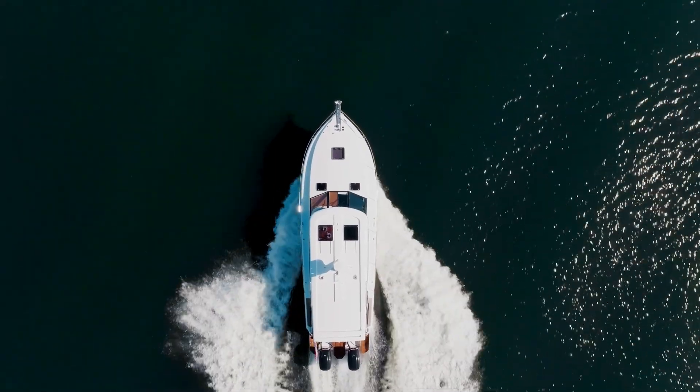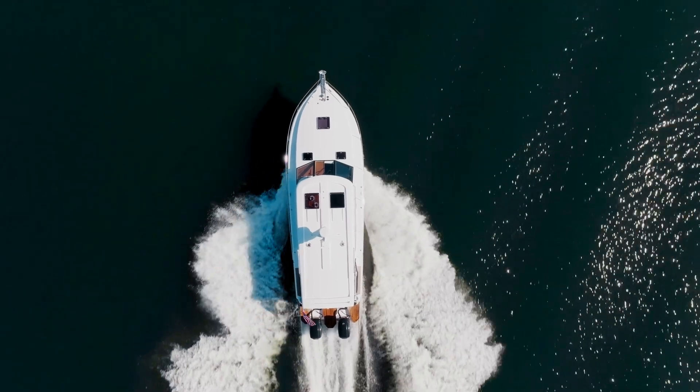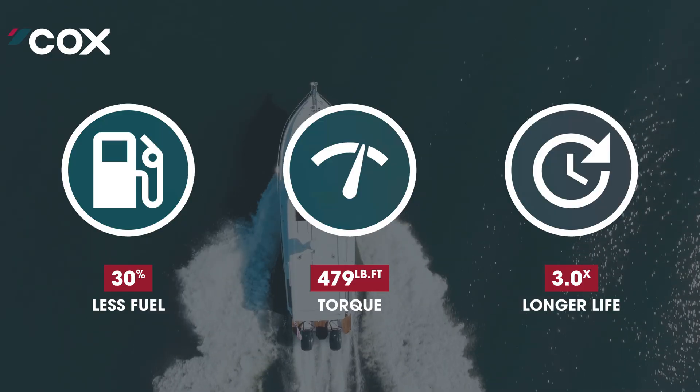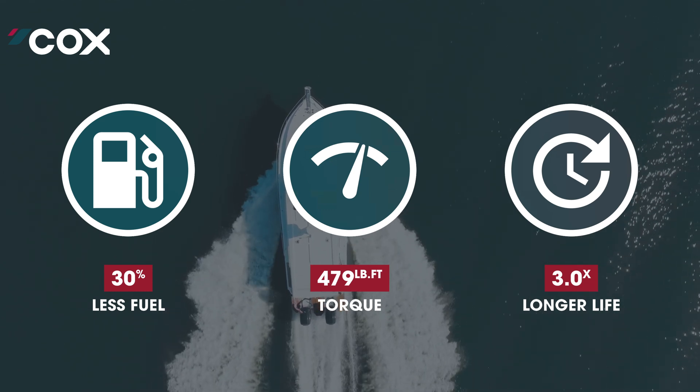Cox set themselves one goal: to simplify and reduce the effort required in operating a vessel, taking into consideration what matters most to the operator, such as increased uptime, longer periods between service intervals, and reduced effort to get support.